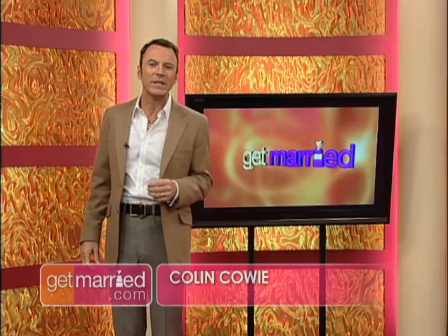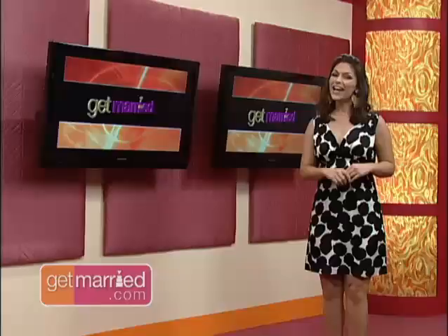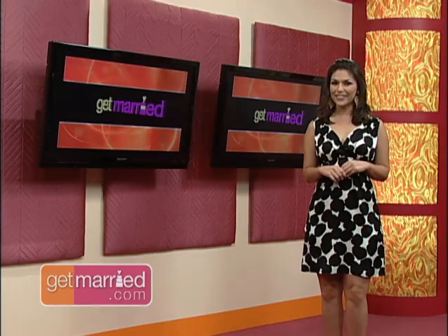Welcome to Get Married. I'm Colin Cowey. Most brides have pictured themselves walking down the aisle on their wedding day since they were young. The aisle, too, needs to make a statement. We'll show you some unique ways to make the most important walk of your life, and I'll share one of my secrets for a chic, unforgettable wedding. And I'm Deanna Pappas. Your wedding day look is about more than just your gown. We've got the info you need to choose the right bridal bling and more. Get ready — it's Get Married.